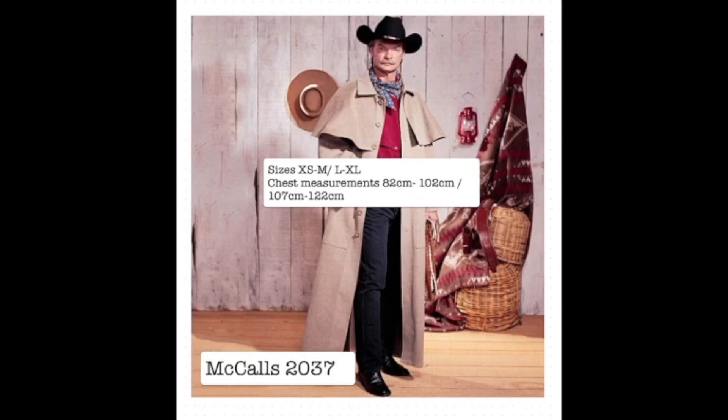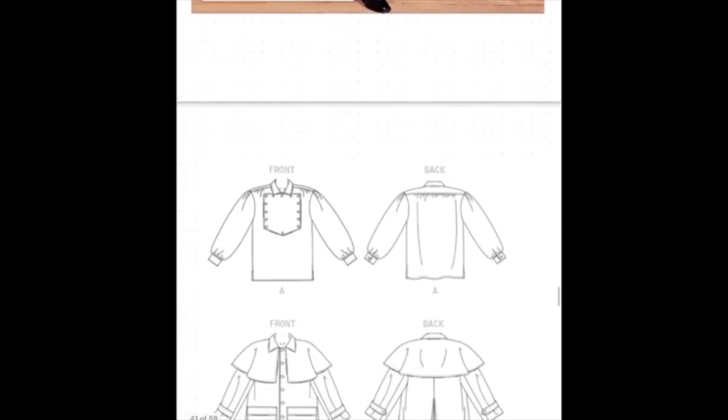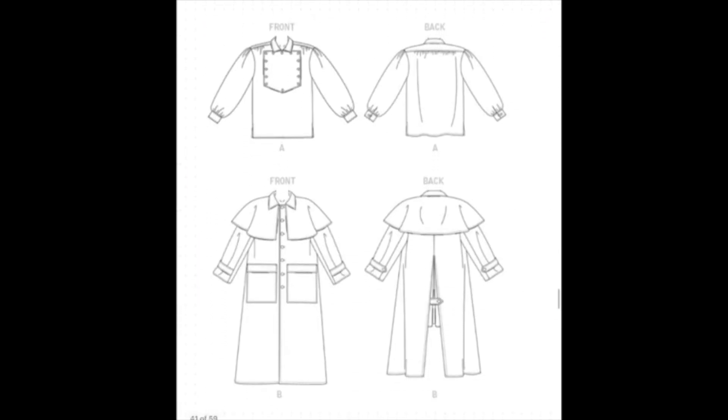First up in the masculine category is this classic cowboy-esque duster coat and shirt pattern from McCall's. This is available in two size ranges: extra small to medium and large to extra large. These translate to chest measurements of 82 to 102 centimetres and 107 to 122 centimetres. I think this is a really great pattern with lots of nice little details that give it that wild west feeling.